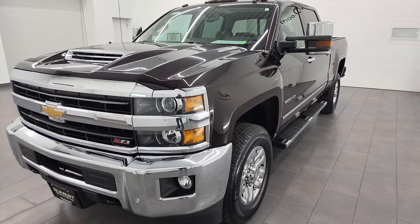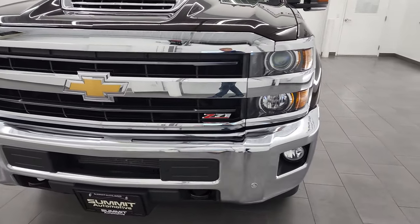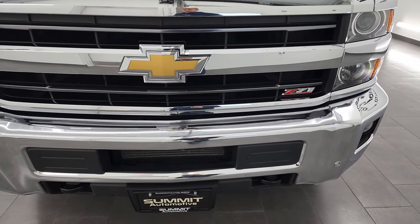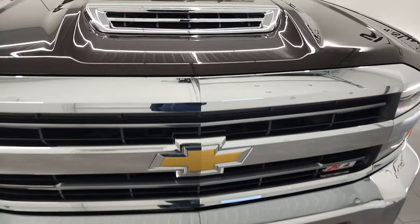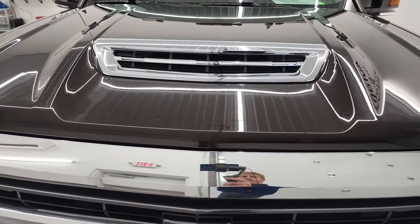This truck has been fully safetied and inspected by our service shop, has a fresh oil and filter change per the state of Wisconsin inspection process, and has been completely gone over 100% and is 100% ready to go.